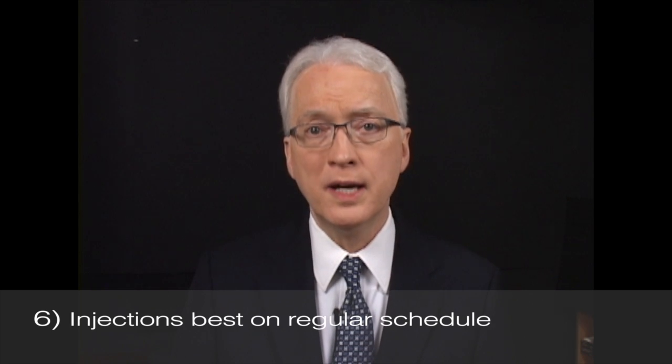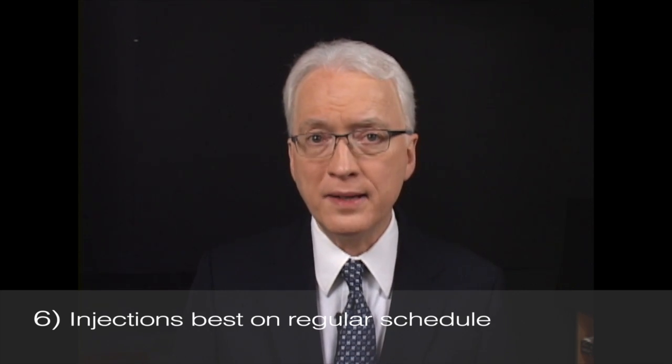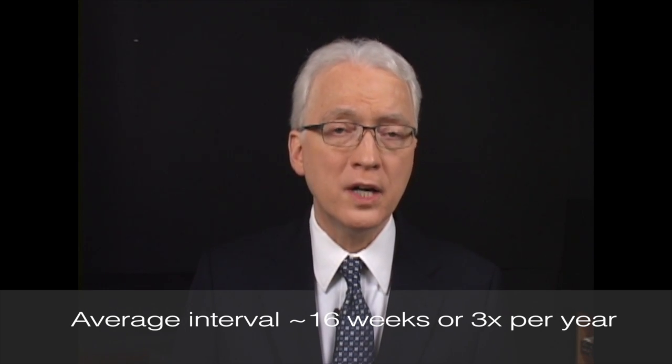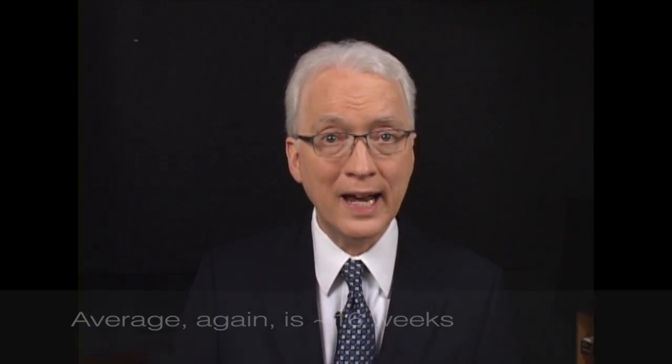Here's an important strategic issue that's really up to you. Injections are best done on a regular schedule — different for different people, but the average might be 16 weeks or three times a year. Whatever your personal best interval is should become clear after you've had a number of injections. Some people's muscles seem to overcome the effects of Botox quickly, so a small group has to come as often as every 10 or 12 weeks. Others metabolize Botox very slowly and might only come every 20 weeks — they're the fortunate ones. But typical would be 16 weeks, whatever your personal best interval.